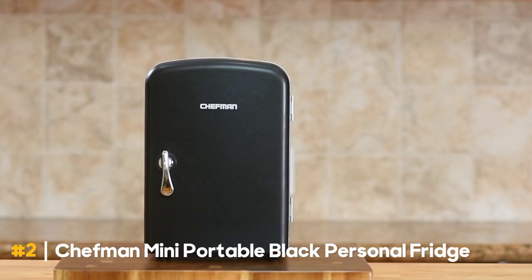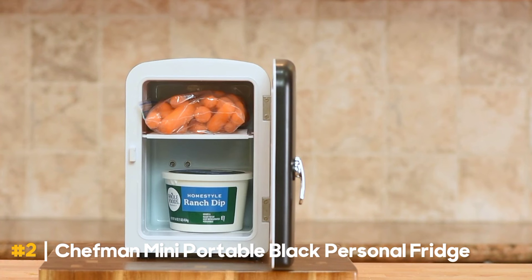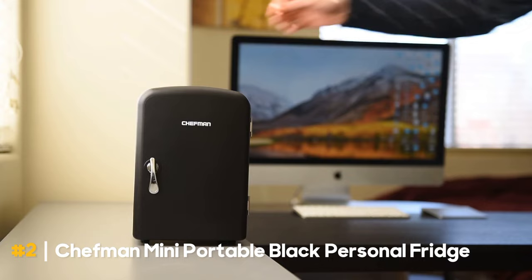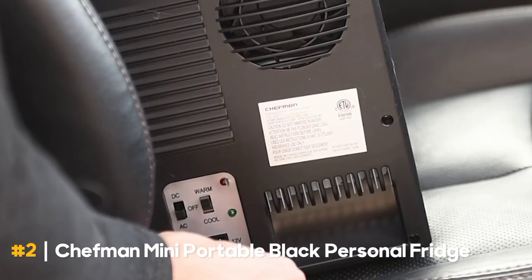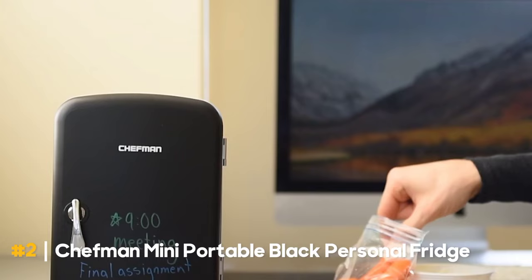This electronic lock-type Chefman Mini Fridge is ideal for homes, apartments, offices, dorm rooms, road trips, boats, campgrounds, tailgating, and more. Its compact dimensions and stylish appearance make commuting easy. Use this micro fridge to keep your drinks, sodas, baby bottles, personal care items, warm dinners, and snacks cold.